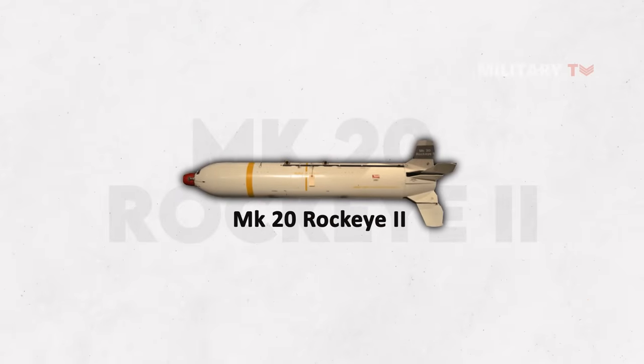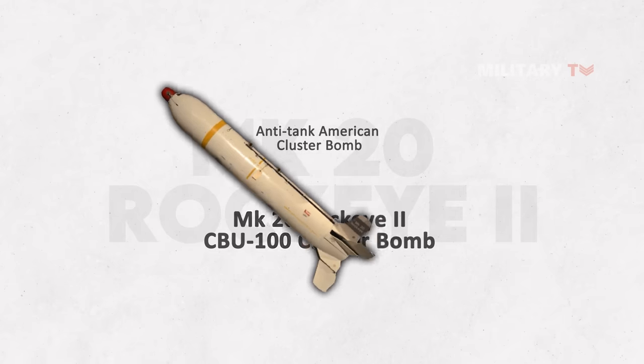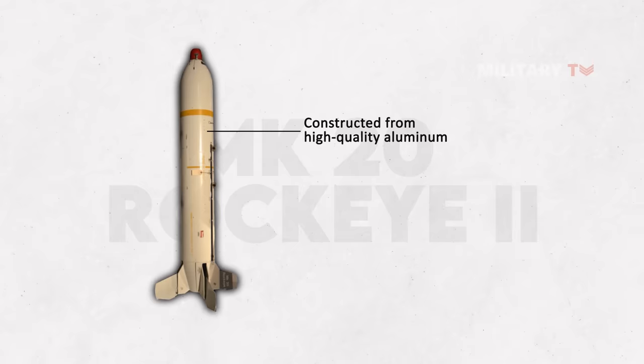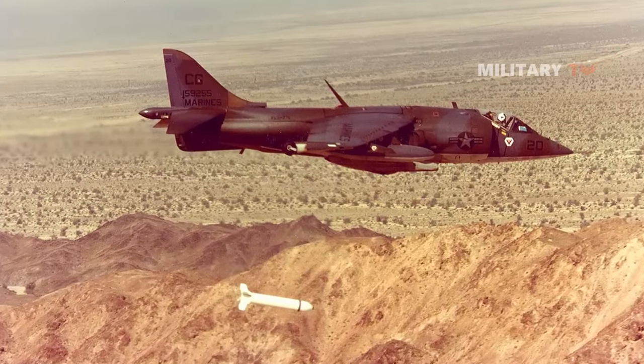The Mark 20 Rock I-2, also known as the CBU-100 cluster bomb, is an anti-tank American cluster bomb. It is a non-guided aerial weapon released from aircraft. While in midair, the container housing the bomblets is opened, causing 247 heat submunitions, known as Mark 118, to fall and detonate in the designated target zone.